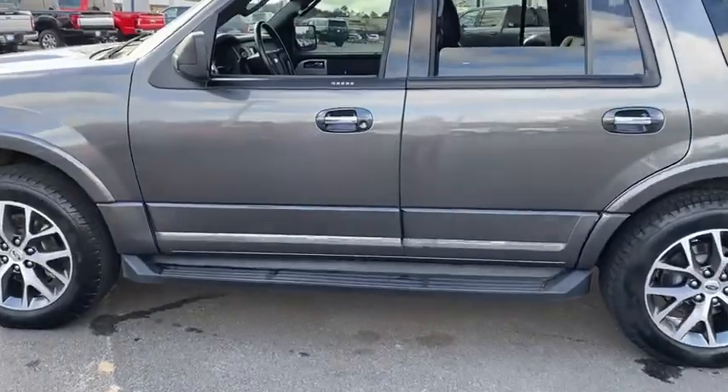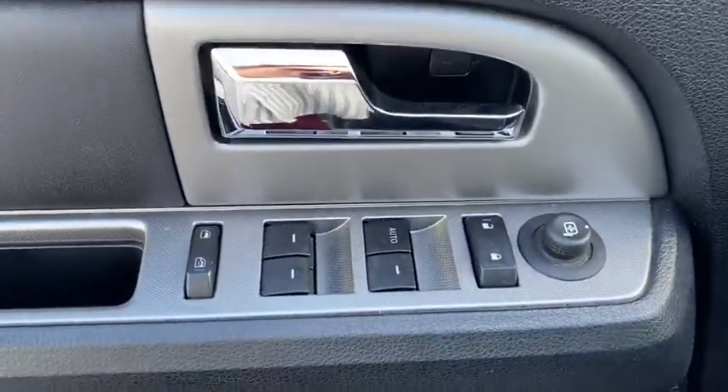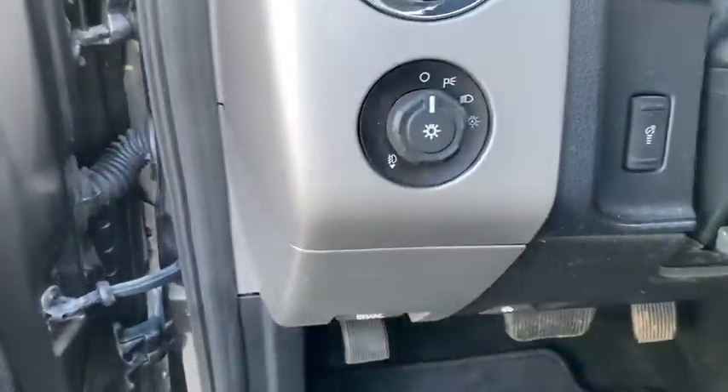Traction control, power liftgate, dual airbags, leather-wrapped steering wheel, power steering, four-wheel disc brakes, universal garage door opener, CD player, quad light, security system.